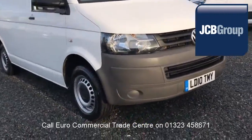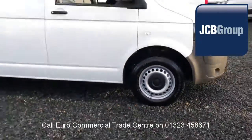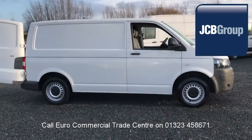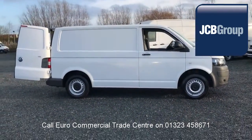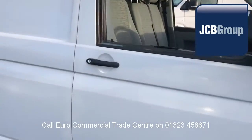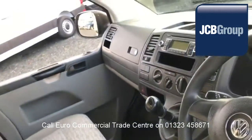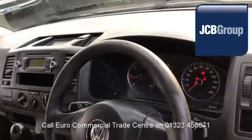Hello, welcome to the EuroCommercial Trade Center video channel. When you buy a vehicle from the EuroCommercial Trade Center, you all know it's received an extensive multipoint check, a minimum 6 months warranty, parts and labor, and 12 months roadside assistance provided by the AA.